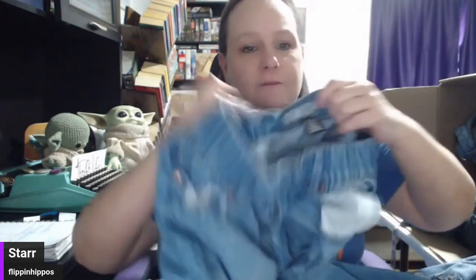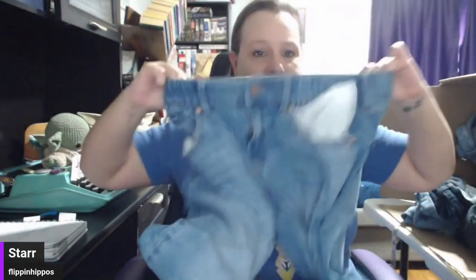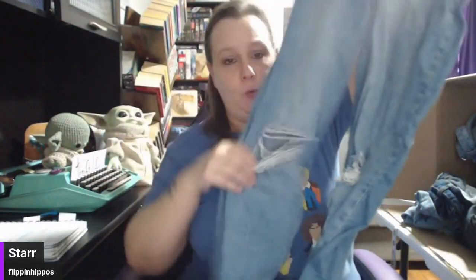Next we have Rewash, another poopy brand, but I'll still list them for about 10 plus 10 shipping. These have a nice elastic waist. They're ripped and destroyed.